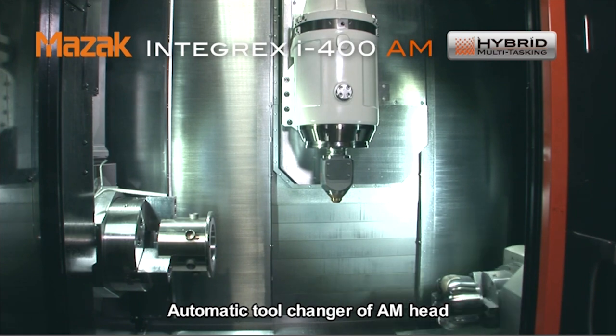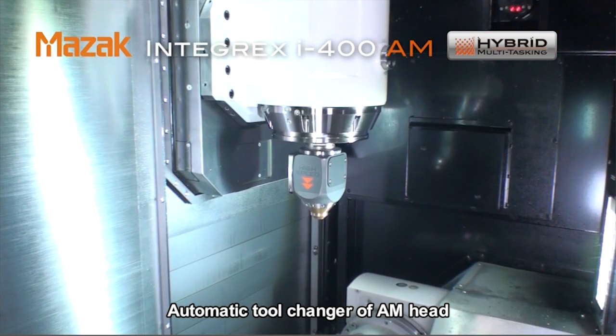We're all really excited here at Mazak about it. The show is going to be very rich in machine tool technology. Let's talk about the AM machine — the additive manufacturing. What's that going to be showing?